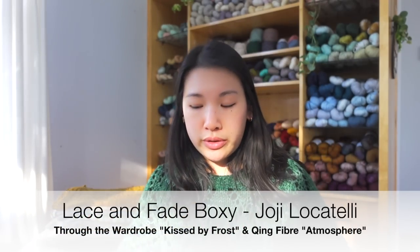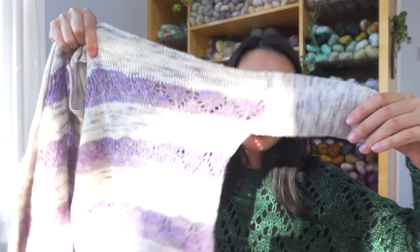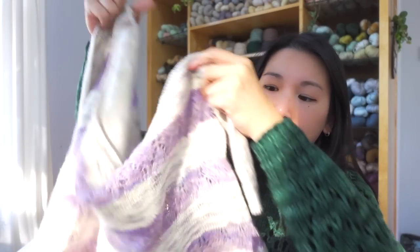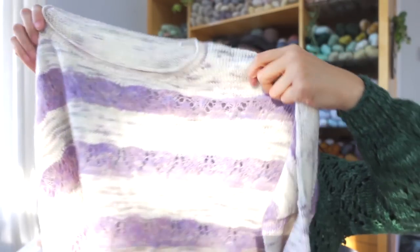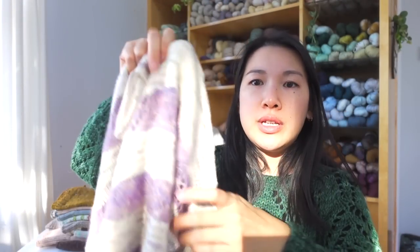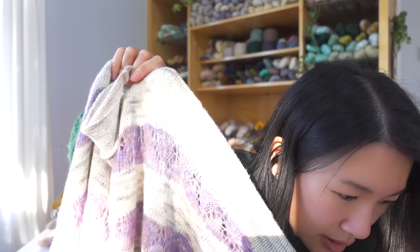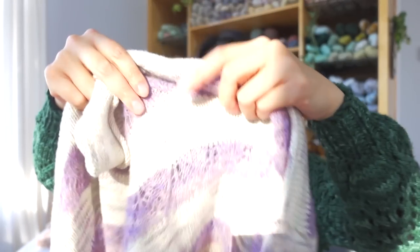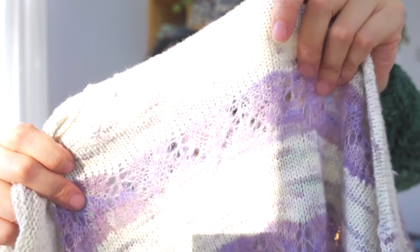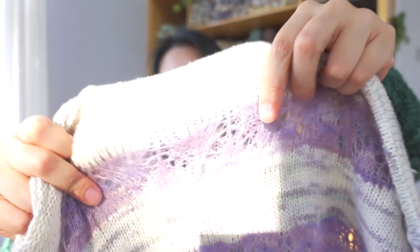Next is the Lace and Fade Boxy by Hohe Locatelli — an oversized lace three-quarter-length sweater. The main yarn is Through the Wardrobe in the colorway Kissed by Frost, and the fluff is Chain Fiber Veronita — a cashmere and silk laceweight blend in the colorway Atmosphere.